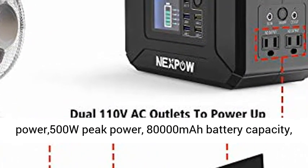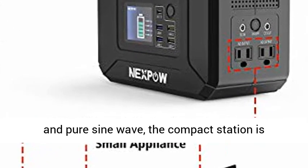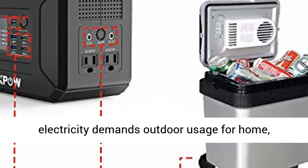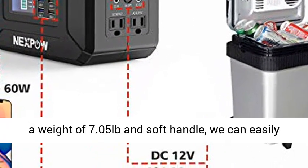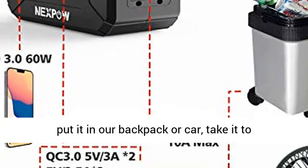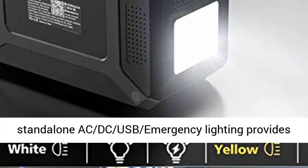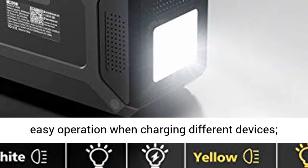High capacity and handy power source: 296WH, 80,000mAh, with 300W continuous power, 500W peak power, and pure sine wave. The compact station is powerful enough for home, travel, camping, and long road trips. With a weight of 7.05 pounds and a soft handle, you can easily put it in a backpack or car and take it everywhere you need power.